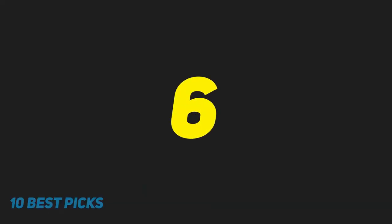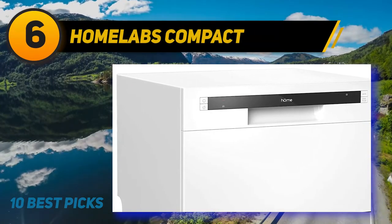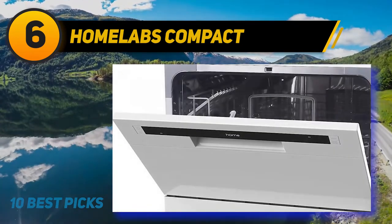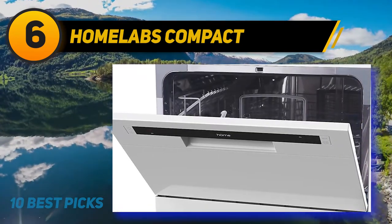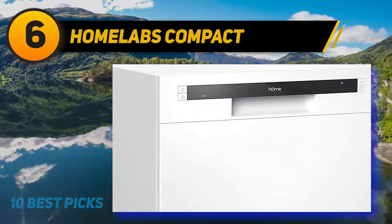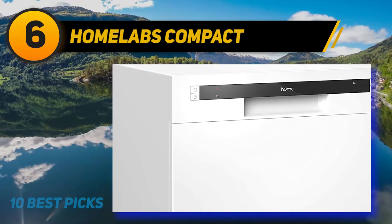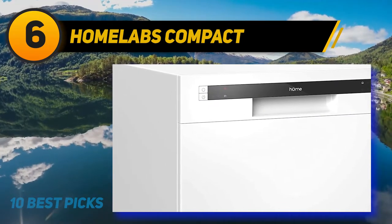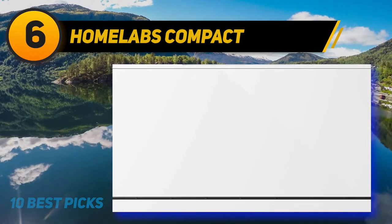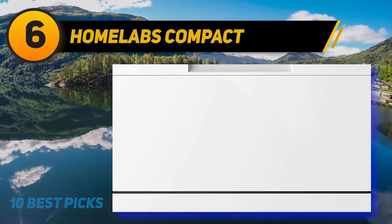At number 6: HomeLabs Compact. Another user-friendly compact dishwasher, the HomeLabs HME010033N has a wide range of features at an affordable price. This portable dishwasher has a very elegant look. Some dishwashers may leave cleaning streaks or marks, but with this product you'll be assured of streak-free dishes.